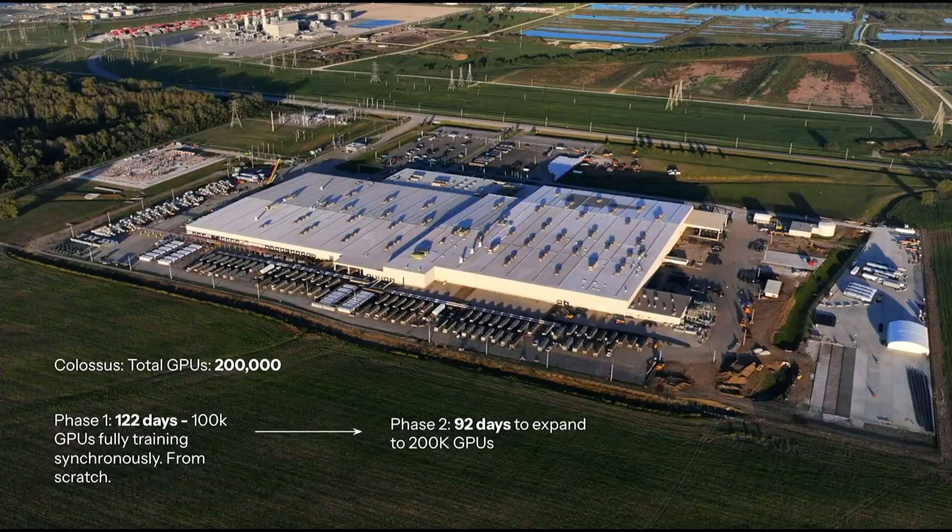They didn't stop there. They decided they needed to double the size of the cluster almost immediately. So there was another phase — not talked about publicly until now — where they doubled the data center capacity again, and that only took 92 days. They've been using all of that compute to improve Grok, and today they're presenting the results of that work.